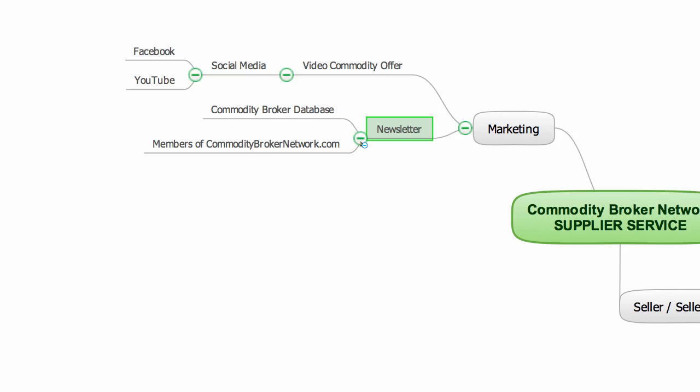In addition to this, I will promote the details of the commodity to my own personal network of associates who themselves are connected to a large broker network. So collectively, the video and the newsletter will be promoted to over 3,000 commodity brokers worldwide. The commodity will be promoted with my own branding to help protect the seller and aid the filtering process in the initial stages of the marketing.